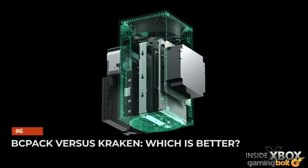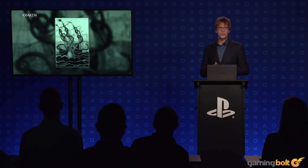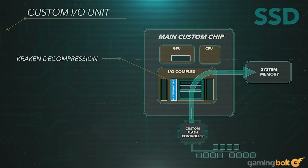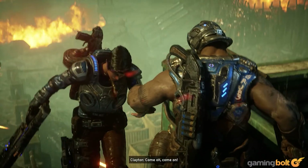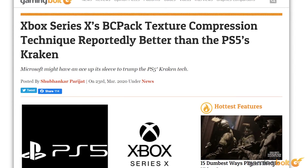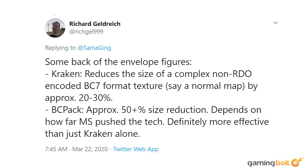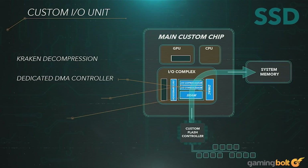BCPack vs. Kraken — which is better? This is the last piece of the I/O puzzle. Sony's Kraken compression algorithm was well received upon announcement and is a big part of the reason the PS5 can hit an effective throughput of nearly 10GB per second. Microsoft, on the other hand, has been less forthcoming about BCPack. Reports indicate that BCPack enables 50% or greater compression of game textures, substantially higher than what's possible with Kraken. However, the PlayStation 5 delivers over two times the raw I/O throughput of the Xbox Series X, and even a highly efficient algorithm like BCPack is unlikely to fully compensate for that.